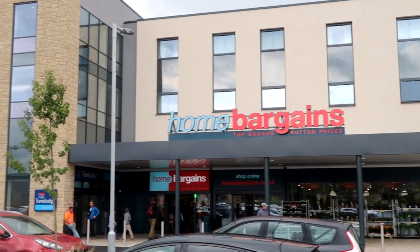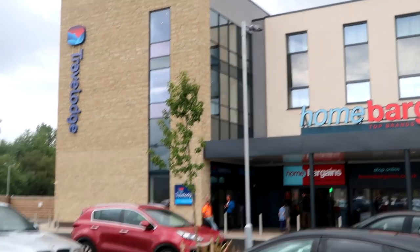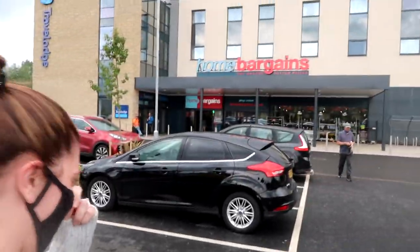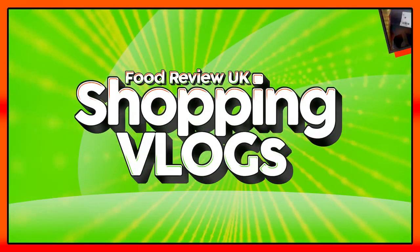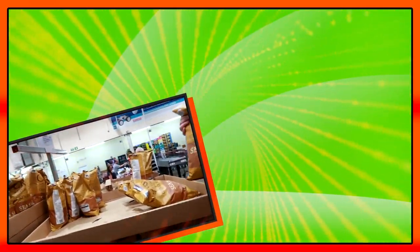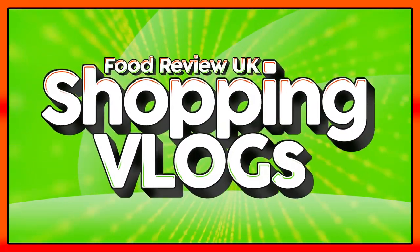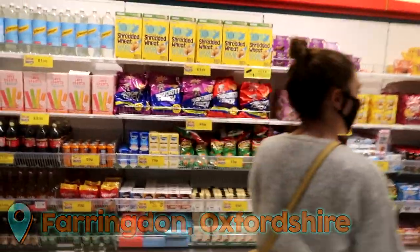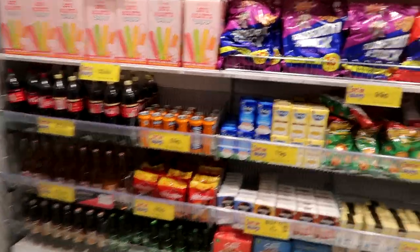This may look like any normal Home Bargains, but it's in a hotel! It's to the side of the hotel. Go inside anyway. Hello everyone, welcome to Food Review UK and another one of our awesome shopping vlogs, and this time from Home Bargains.